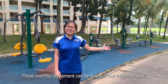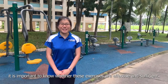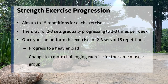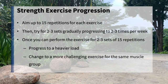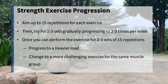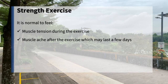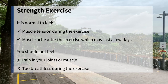This exercise equipment can be found in our neighbourhood. While most of them are fairly easy to use, it is important to know whether these exercises are effective and sufficient. As a general guide, aim to do up to 15 repetitions for each exercise, then try it for 2 to 3 sets and gradually progress to 2 to 3 times a week. Once you can perform the exercise for 2 to 3 sets of 15, it is advisable to progress to a heavier load or change to a more challenging exercise for the same muscle group. It is normal to feel some muscle tension during the exercise, and you may also experience some muscle aches after the exercise which may last a few days. However, you should not feel pain in your joints or muscles, or feel too breathless during the exercise.